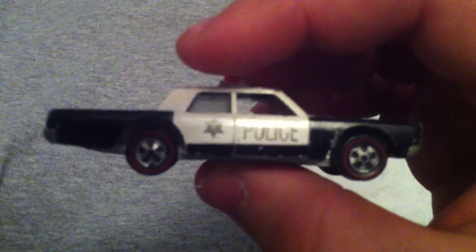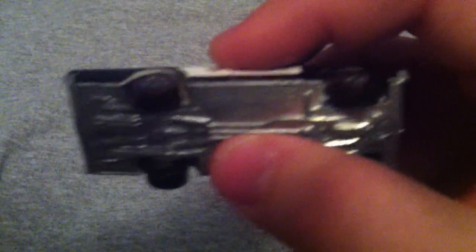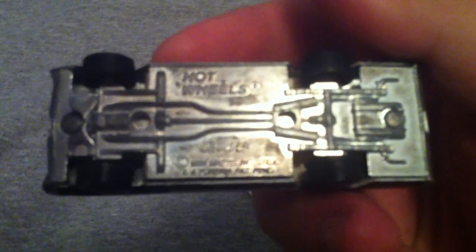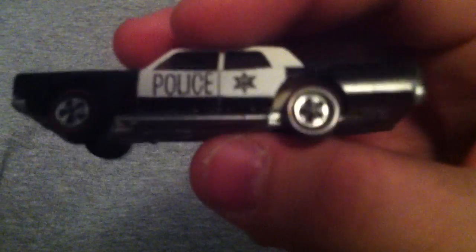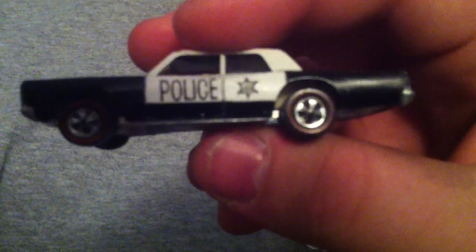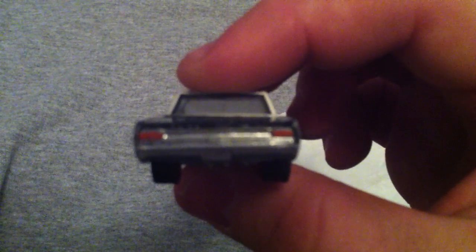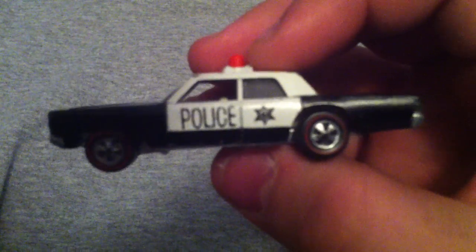It's actually based on a Plymouth, I believe — for you guys who care. There's the base there. I don't know if you can read that, but it says USA. I believe all of these police cruisers were made in the USA. Just a very clean car overall.